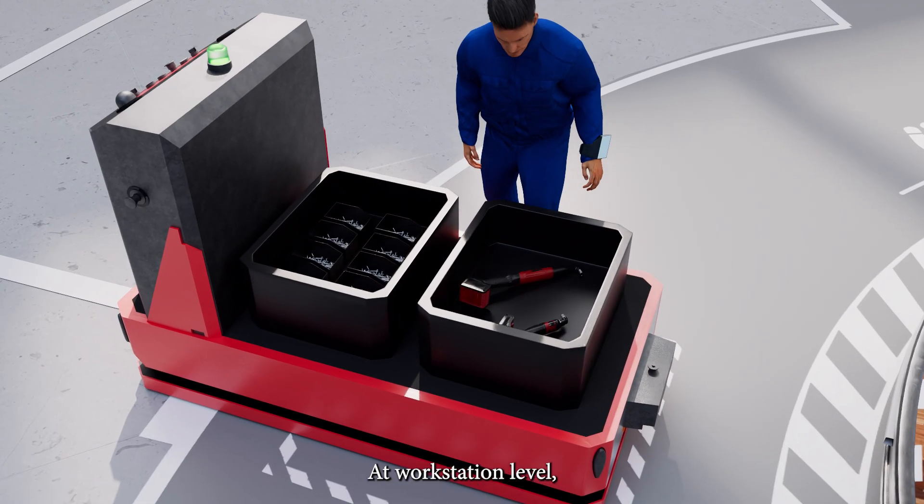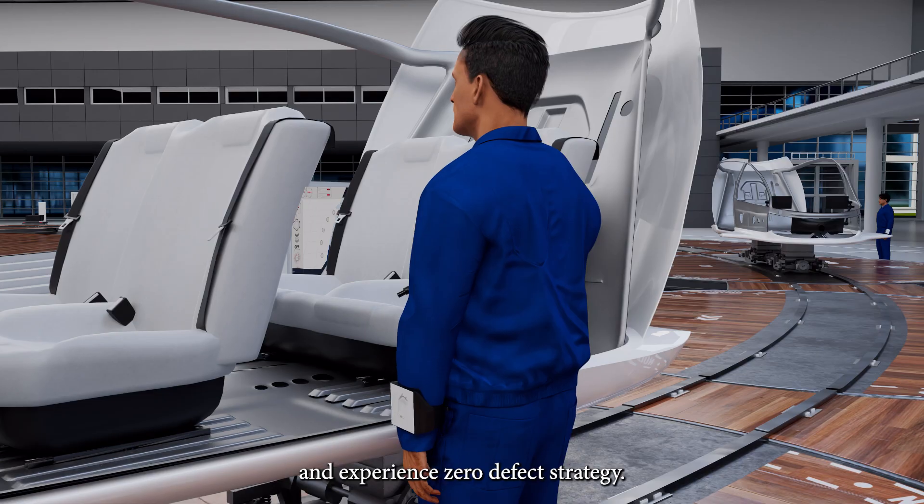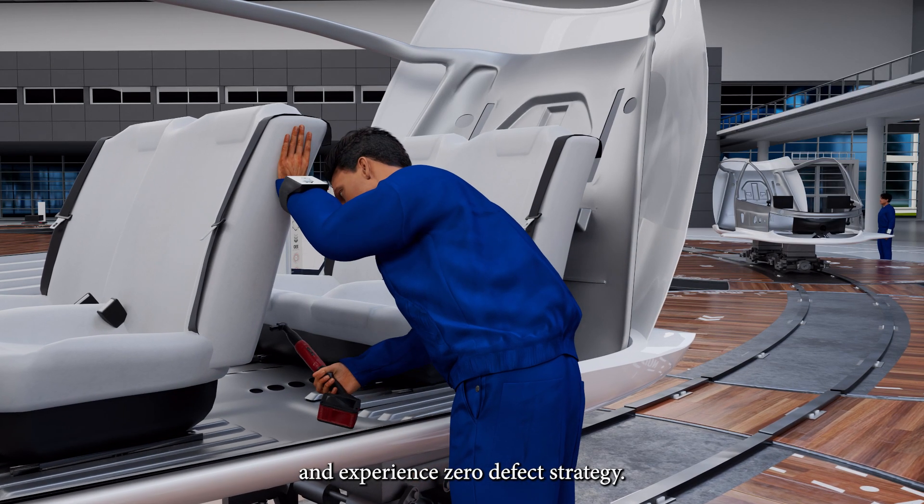At workstation level, the operator guidance solution helps operators achieve optimal results and experience a zero-defect strategy.